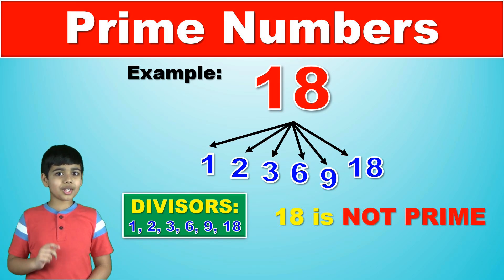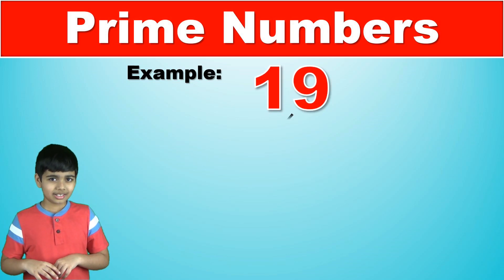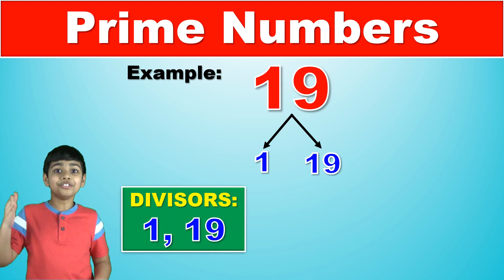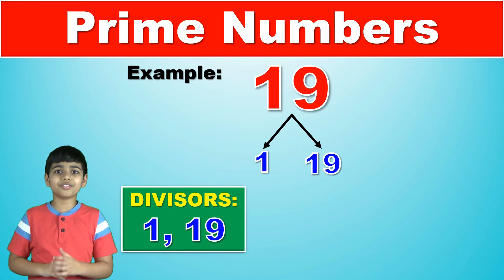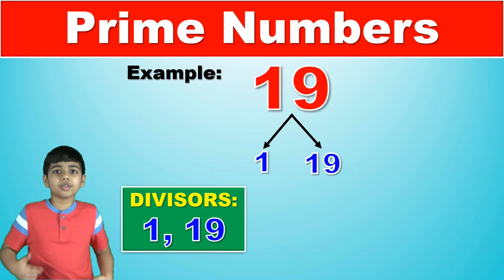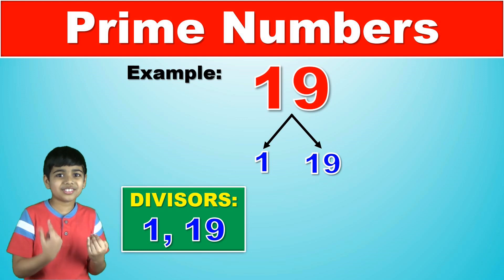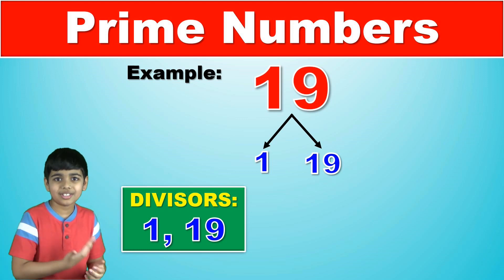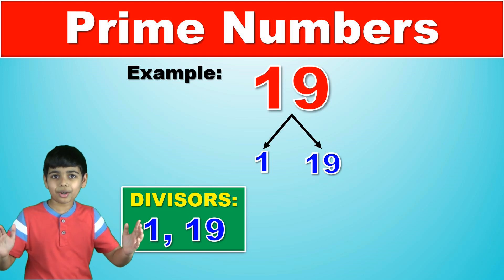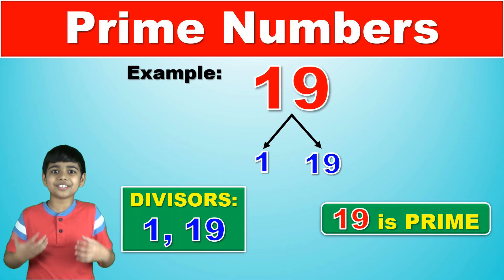Now let's see whether nineteen is a prime number or not. Except one and nineteen, there are literally no other numbers that can divide nineteen further into the product of smaller natural numbers. The remainder of dividing nineteen by two, three, four, five, six, seven, and so on until seventeen and eighteen — the remainder will never be zero. So we can easily confirm here, nineteen is a prime number.